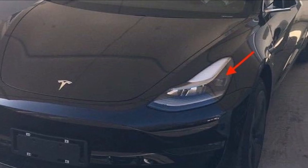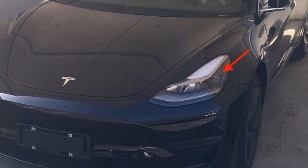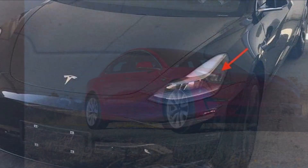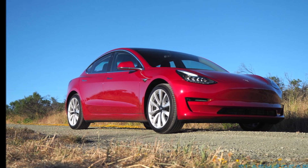Tesla is updating the entire Model S, Model 3, Model X, and Model Y lineup with exterior and interior tweaks as part of its overall update refresh.